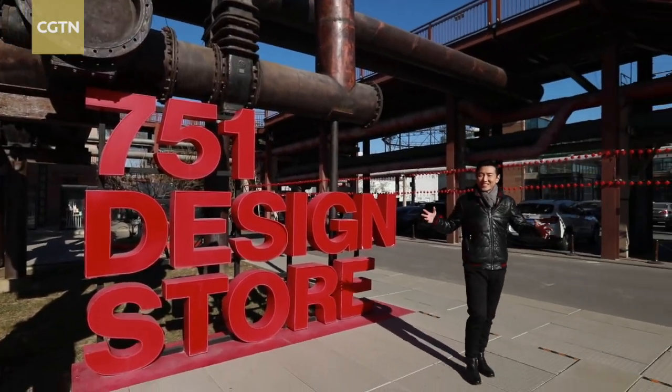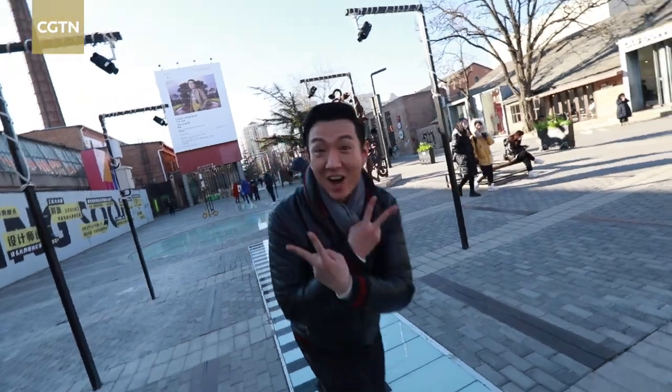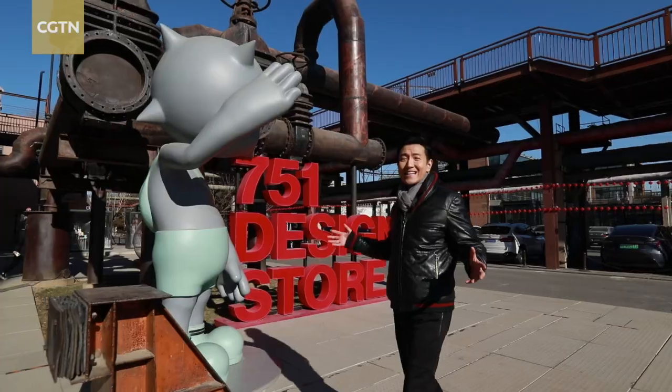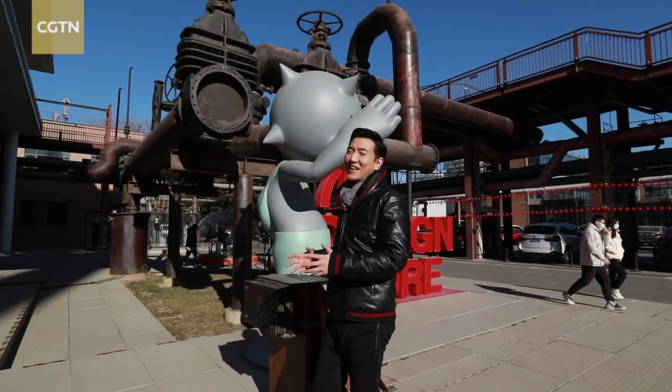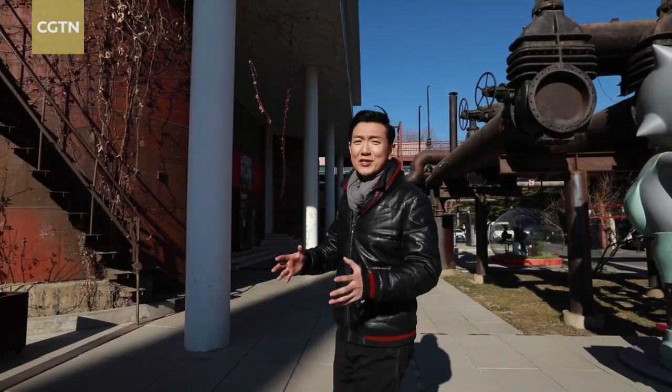The coolest spot in Beijing — completely the polar opposite of the Forbidden City — that is hip, young, sophisticated, and completely unexpected, is the 798 Art Zone. I'm Julian Wacken and today I'm going to take you on a tour of the district that put Beijing on the world map of contemporary art.